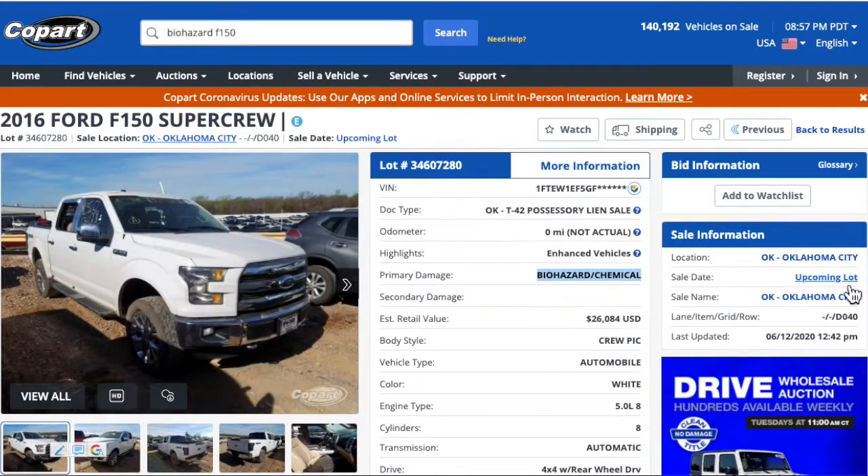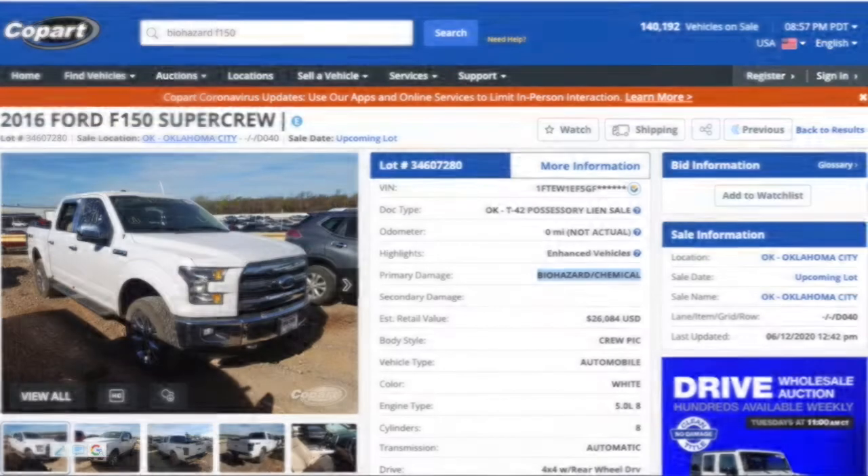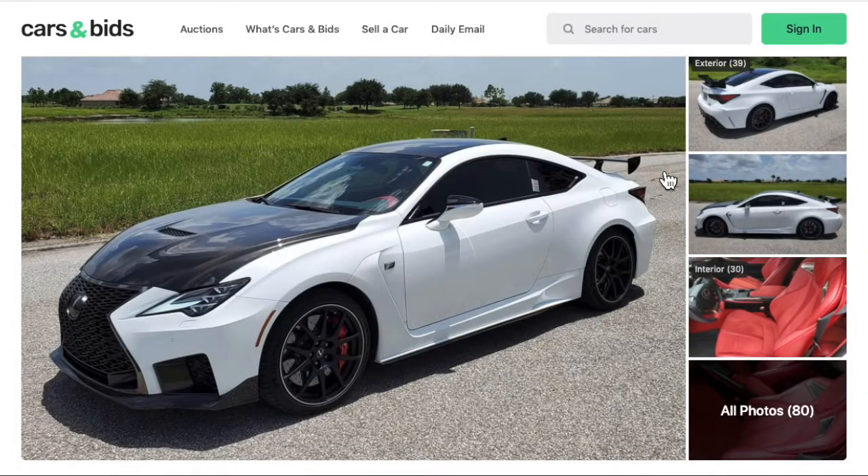Four-wheel drive Ford F-150. Anyway guys, definitely check out carsandbids.com — it's a fun website and I'll try to make some more review videos of some other interesting cars and trucks. Till then, thanks.